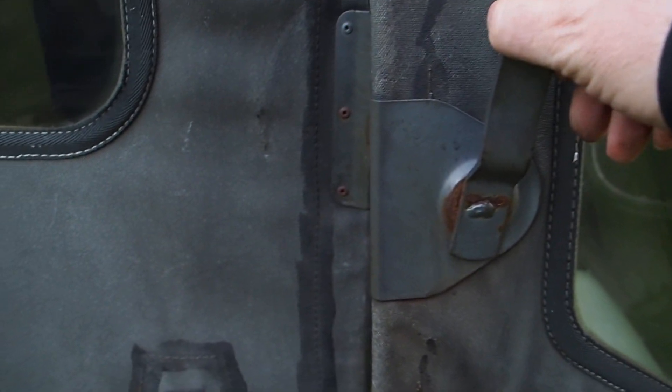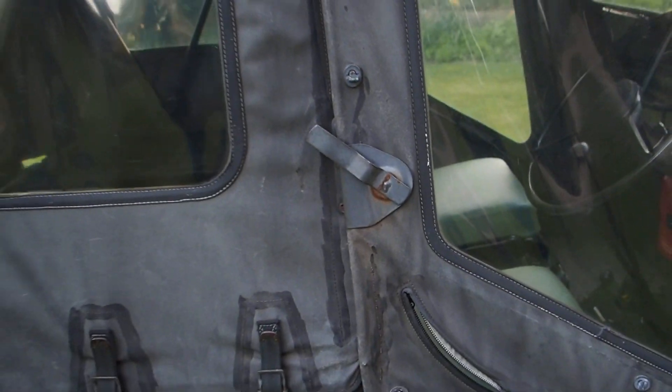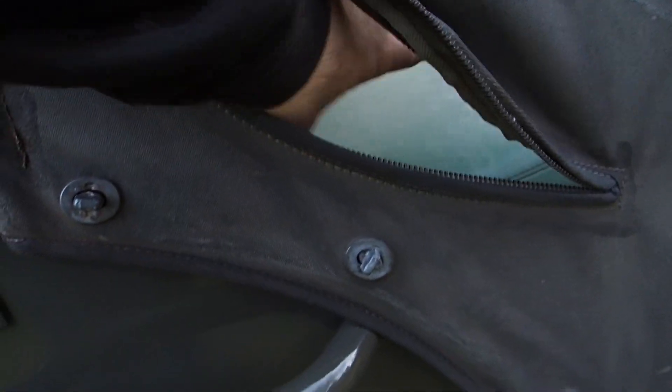You are not going to have a problem with your keys going wrong with that one. And when you want to burgle it, you can put your hand in there — look.